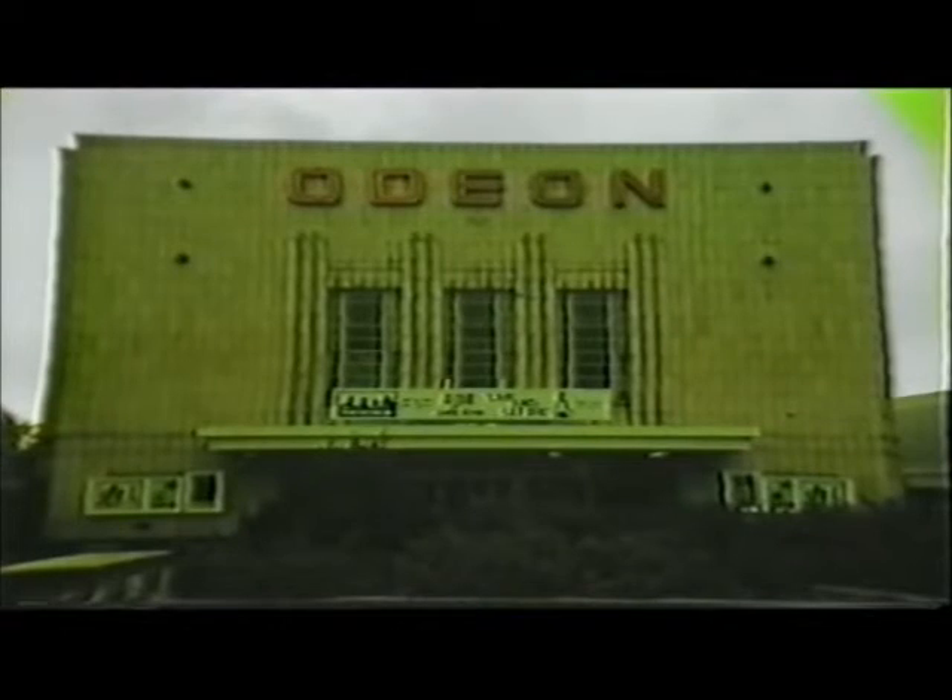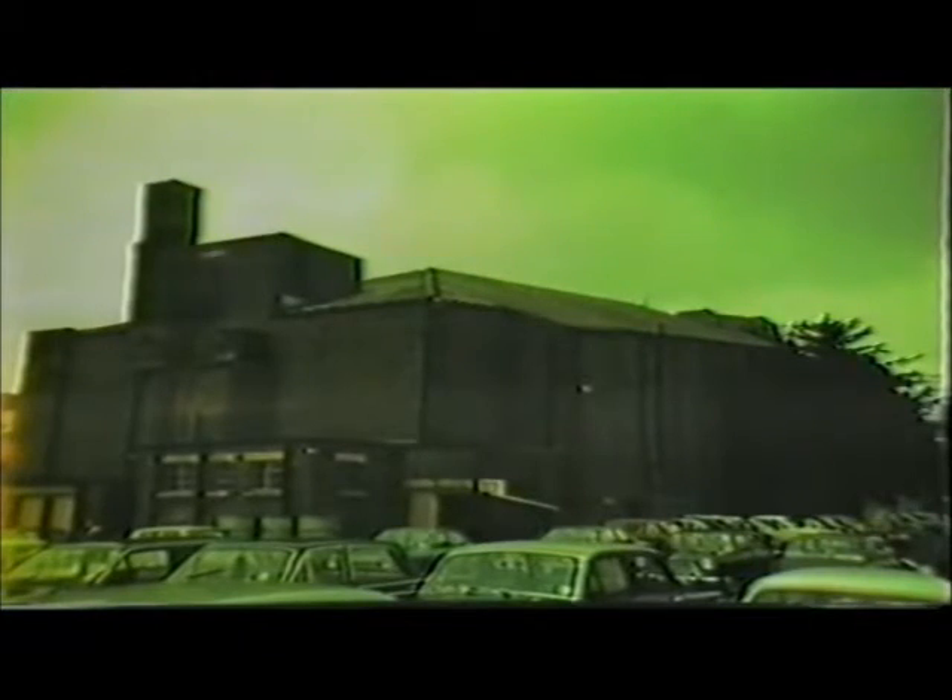George Coles also designed the Brentwood Odeon, seen here in 1973. This was much simpler externally, but, like Balam, confined the sight of brick to the auditorium block behind, and had altered little over the years, retaining its island pay box in the spacious entrance hall.